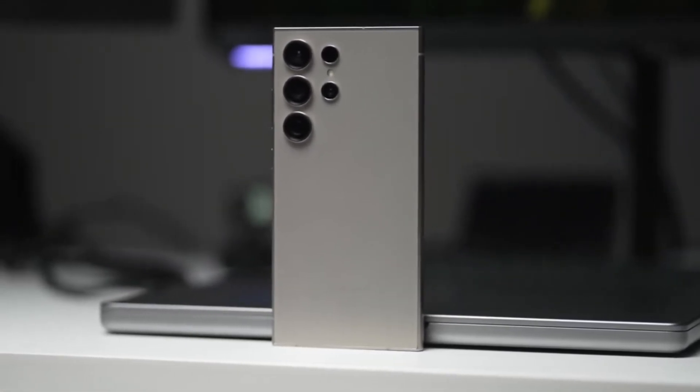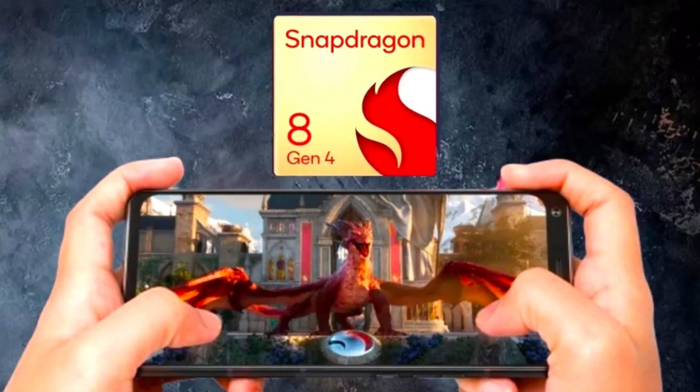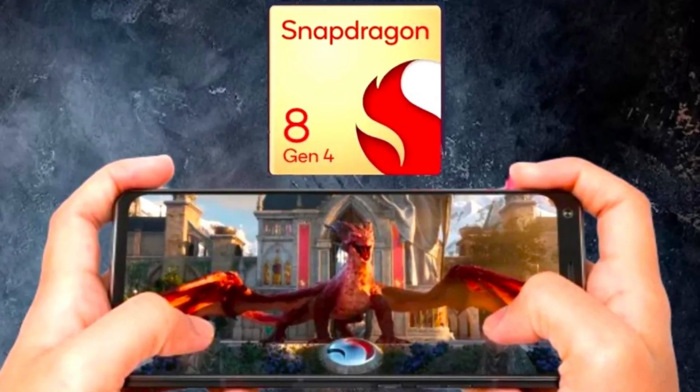Today, we're diving into an exciting and somewhat heated topic in the world of smartphones: the upcoming Galaxy S25 Ultra and its game-changing Snapdragon 8 Gen 4 chip.